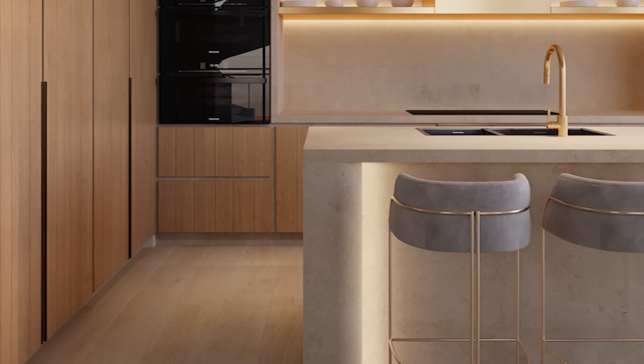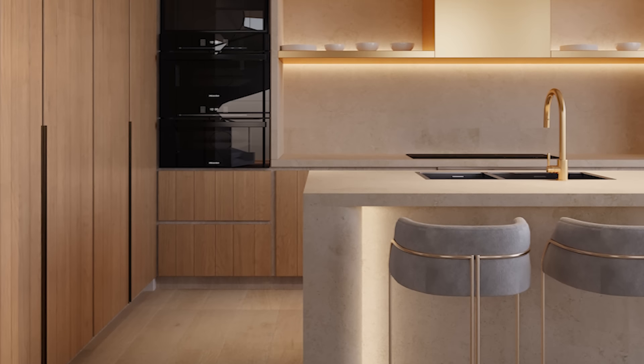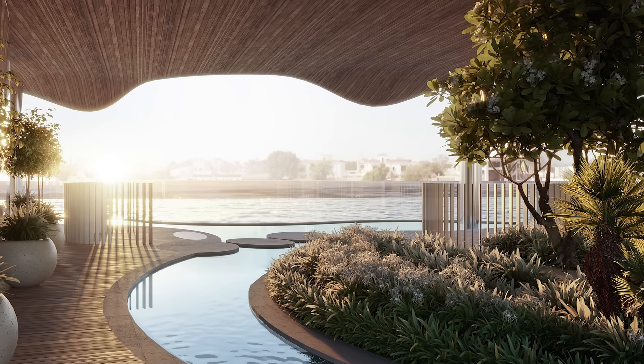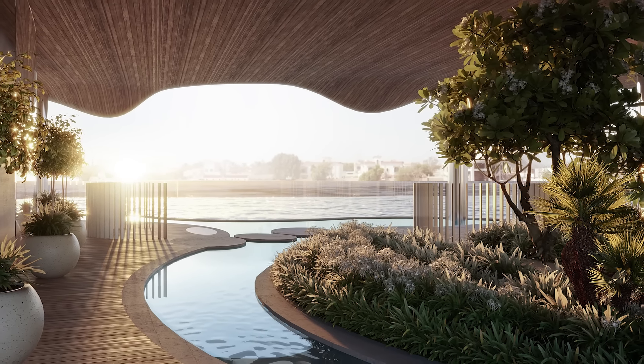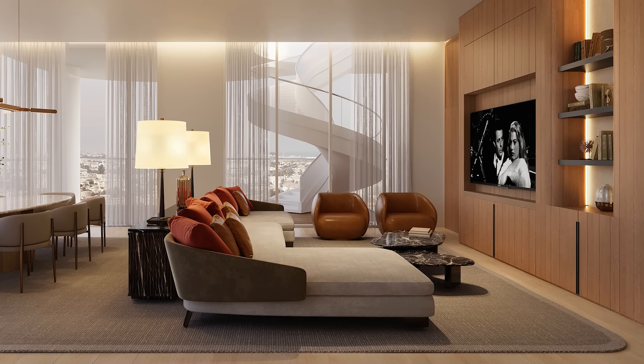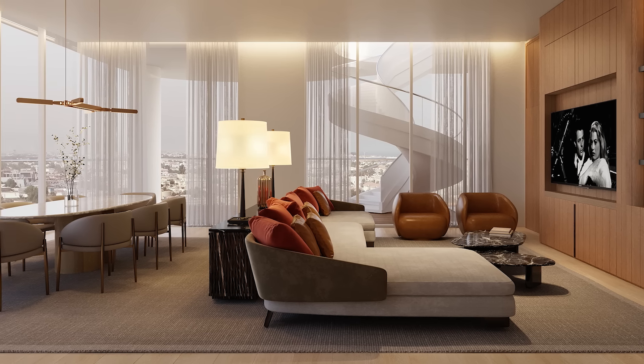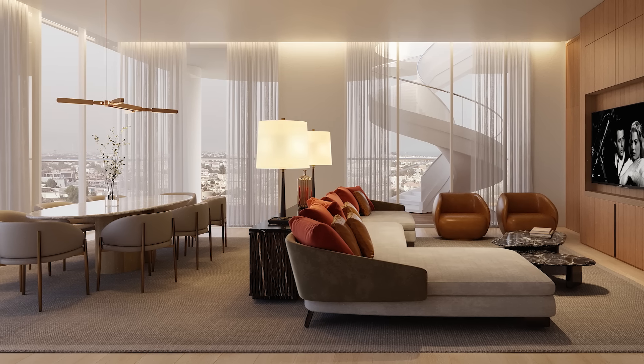I think timelessness is in the way that design is thought out. That design is not superfluous. It's not materials for the sake of materials, nor forms for the sake of forms. Everything has meaning. Everything was thought out. It's more bespoke, more detail-oriented, more discreet in terms of the notion of how spaces are designed and the adjacencies that we've developed here.